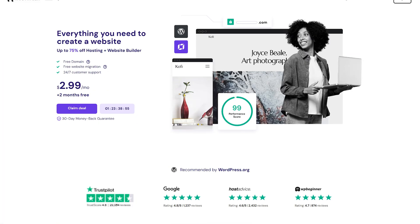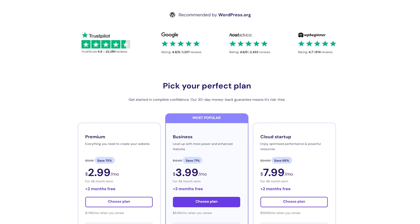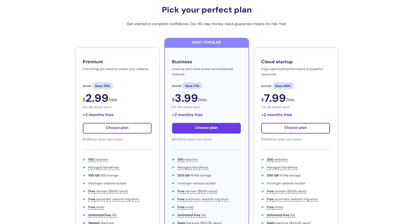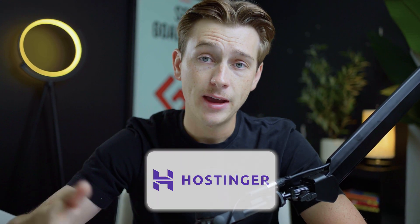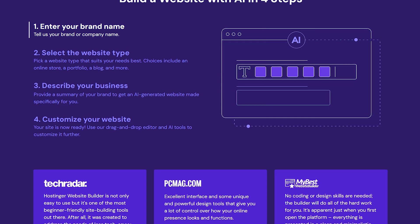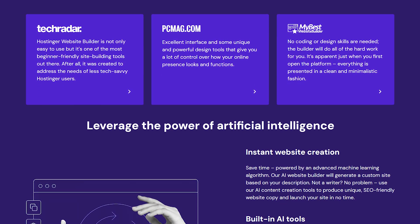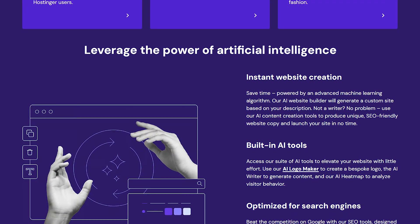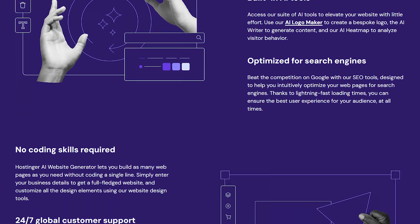The very first Wix alternative we'll be talking about today is Hostinger. Hostinger is an incredibly easy to use website builder that has a ton of functionality. It also prides itself on having some of the best web hosting and domain options available on the internet. One of the most key features that you'll want to pay attention to is their AI website builder. This is a website building tool that basically allows you to build a website completely from scratch using nothing but AI, which is a super impressive feat given the fact that AI has become more and more prevalent in today's day and age.